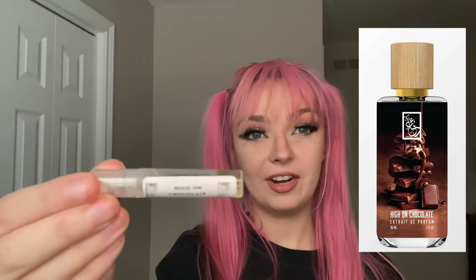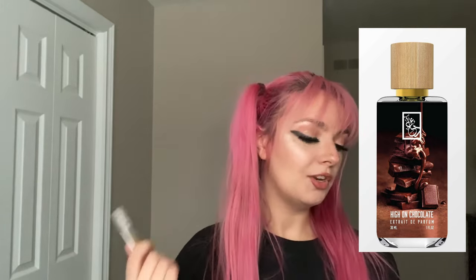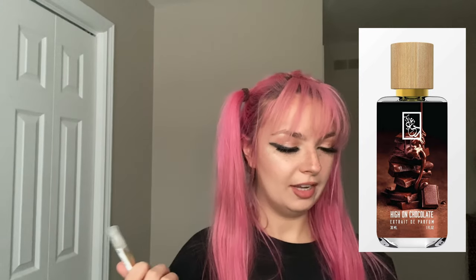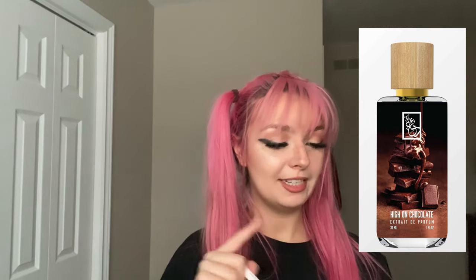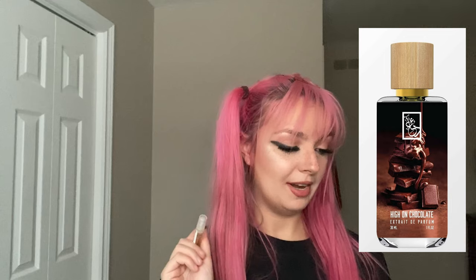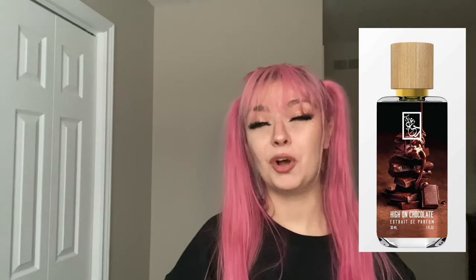The first one I want to talk about is actually the only one I really don't like out of the samples — this one is called High on Chocolate. It's inspired by Chocolate Makes Me Happy by Uniiques Luxury. The notes are cacao pod, dark chocolate, lavender, mandarin orange, grapefruit, ginger, benzoin, labdanum, cinnamon, frankincense, amber accord, caramel, musk, sandalwood, and vetiver.